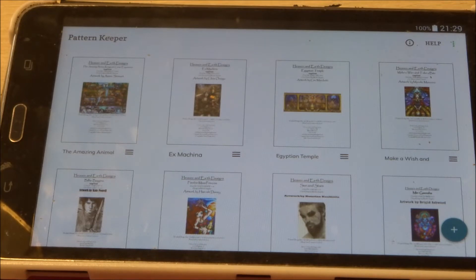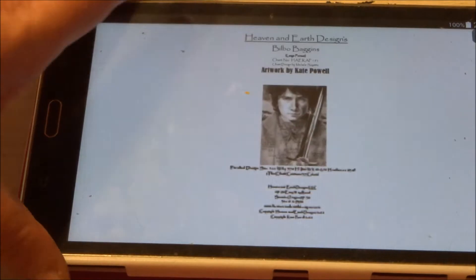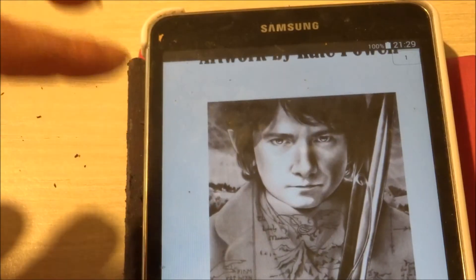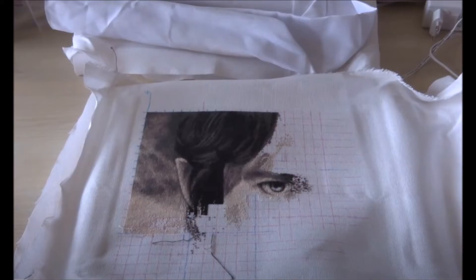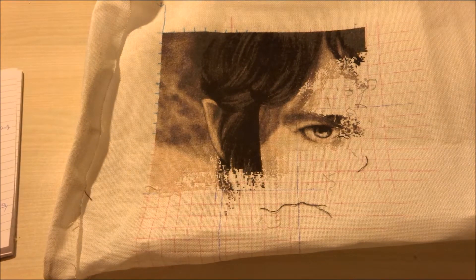The first one is Bilbo Baggins. I'll be showing you a picture of where I was last time I worked on it, and this is where I am now. It is Bilbo Baggins by Kate Powell, stitched on 25 count fabric, one over one full cross. I did about 2241 stitches in the last two weeks.